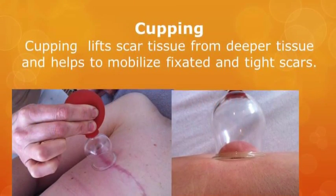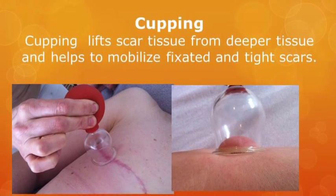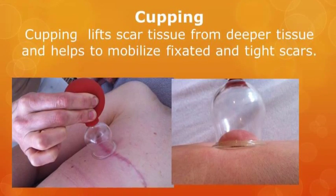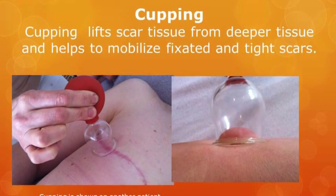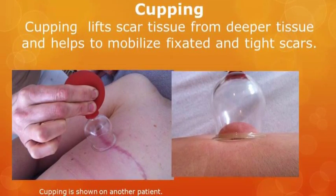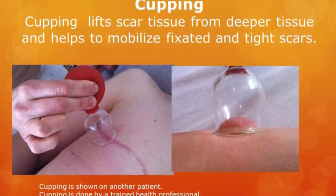Elizabeth provides us with an example of what cupping looks like. She uses cupping to lift scar tissue from deeper tissue and helps to mobilise fixed and tight scars. Please note that this is a demonstration photo and is not of the case study.